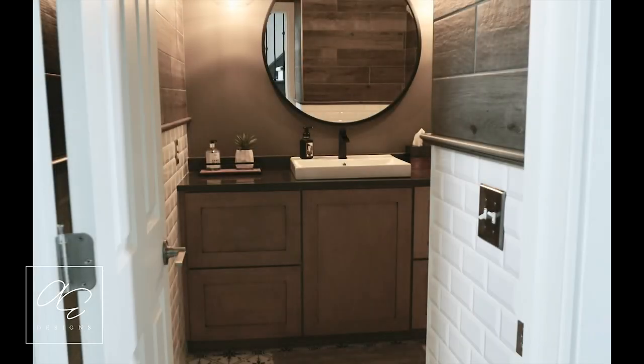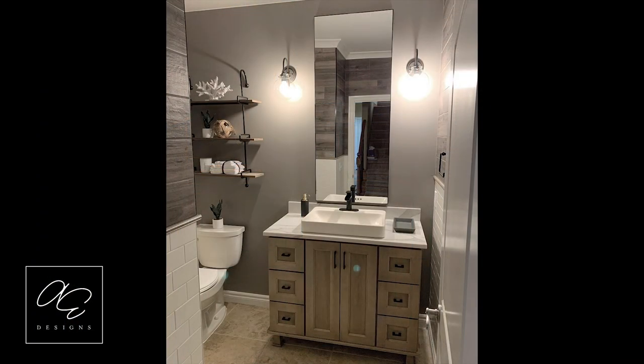Hi everybody! I decided to do the bathroom that we were talking about that I posted a couple of days ago. There were actually five people that inboxed me saying they wanted to see this. It will be uploaded on all my social media links — if you aren't following and you're getting to this from a friend's share, go ahead and follow me: Amy Elizabeth Designs.